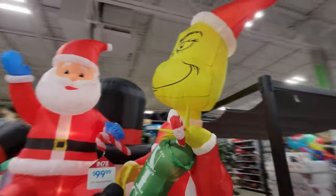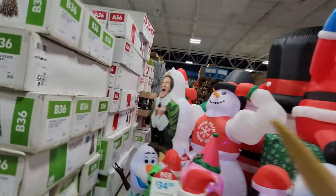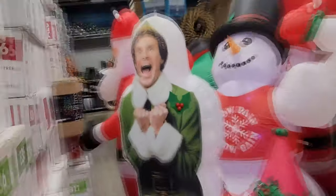We got an enormous Grinch too. We'll look at all that stuff later. Look at Buddy the Elf — that is too hilarious.